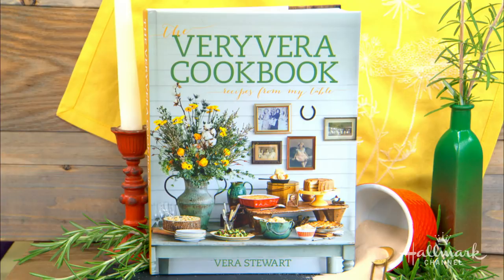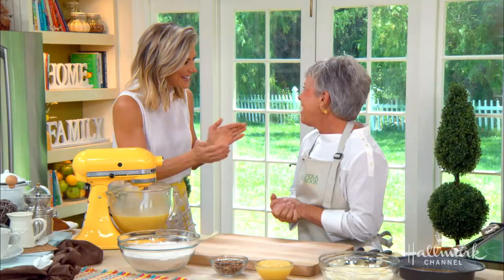Our first guest is the author of The Very Vera Cookbook, and she's also the host of The Very Vera Show. Today she is in our kitchen baking a classic Very Vera hummingbird cake. Please welcome Vera Stewart to our home.